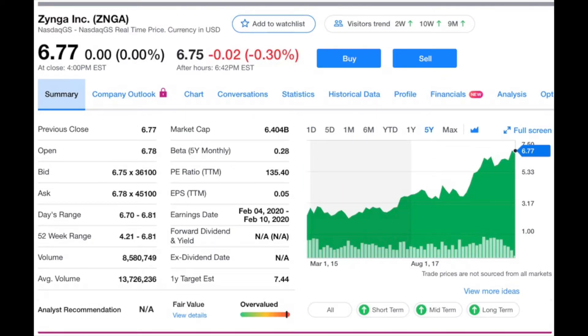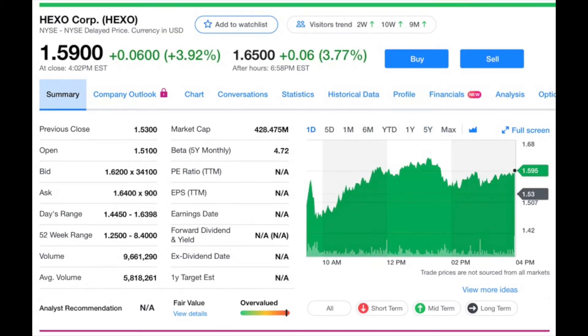Next is Zynga, ticker symbol ZNGA, currently trading at $6.77 per share with a market cap of $6.4 billion. Zynga is a popular mobile gaming application company headquartered in San Francisco, California. They make popular games as well as those social Facebook games a lot of people were addicted to about 10 years ago. Zynga is still hanging on and remaining independent, and they've spent close to a billion dollars over the last couple of years acquiring different mobile application companies.